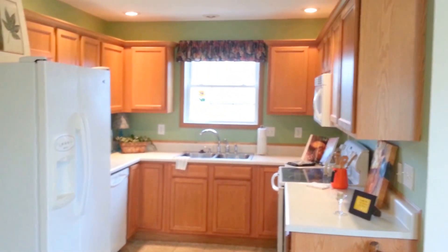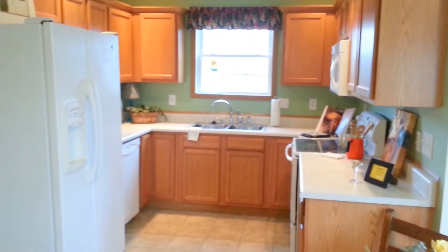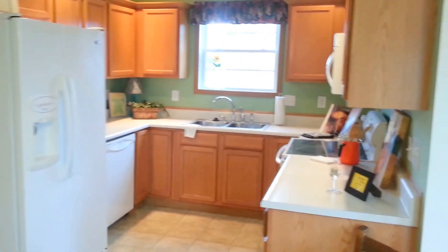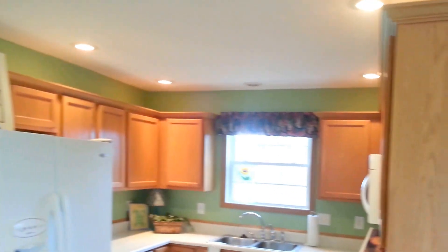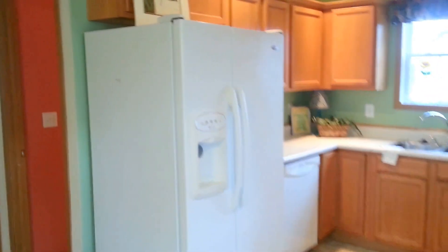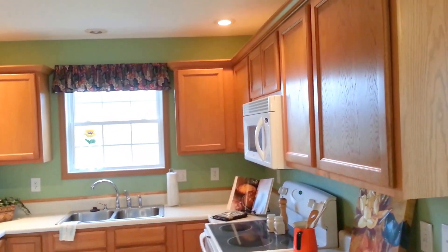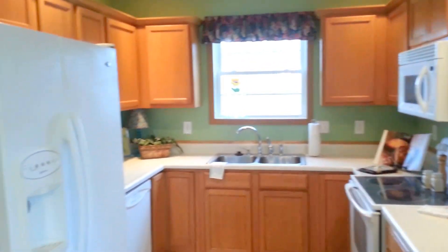Now let me show you this kitchen — just a really neat kitchen. Beautiful cabinetry and plenty of counter space to work with. More spotlights, of course, and all of the appliances — refrigerator, dishwasher, range, and even a built-in microwave — are included with this home, which is good savings.